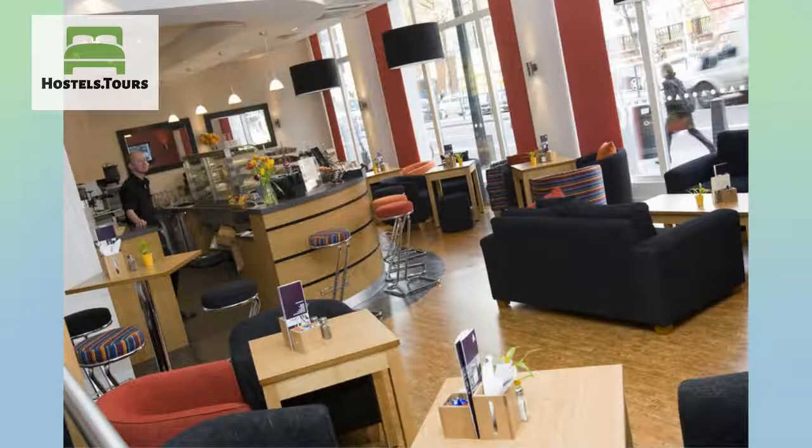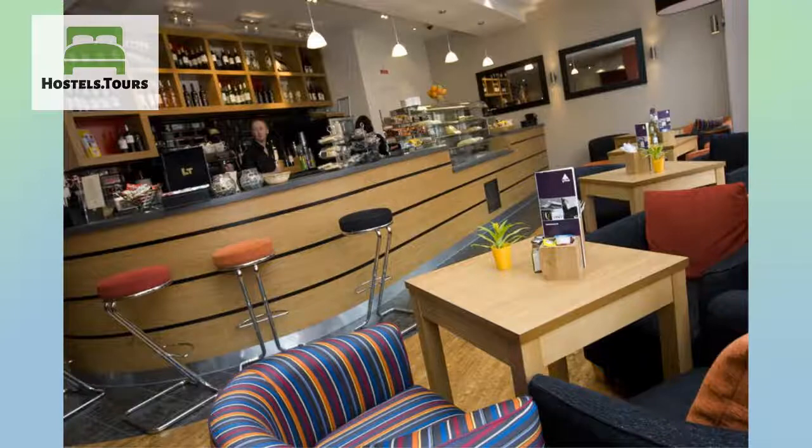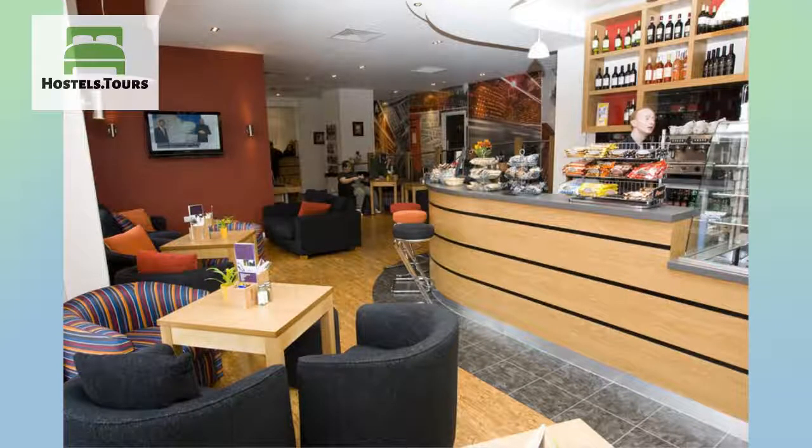For London attractions, we sell discounted and fast-track entrance tickets to some of London's most famous sites and best-kept secrets, including the London Eye, Madame Tussauds, the Tower of London, walking tours, bike tours, boat trips, and many, many more.